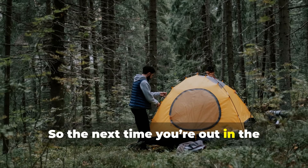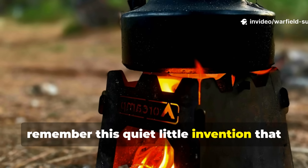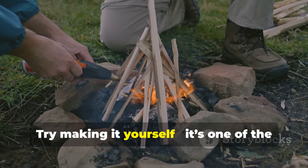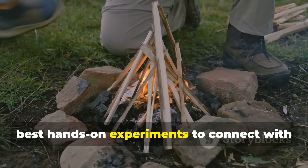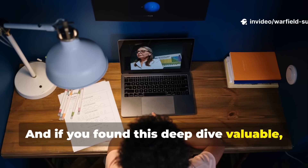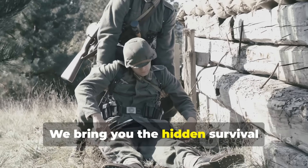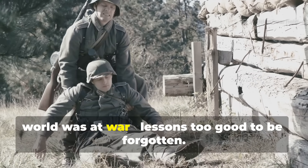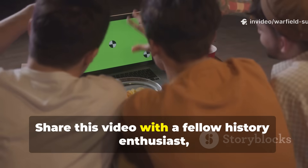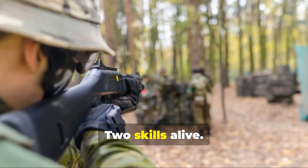So the next time you're out in the field or studying World War II survival tactics, remember this quiet little invention that burned through the chaos of war without a trace of smoke. Try making it yourself — it's one of the best hands-on experiments to connect with the resourcefulness of that generation. Make sure to subscribe to Warfield Survival. We bring you the hidden survival knowledge that kept people alive when the world was at war — lessons too good to be forgotten. Share this video with a fellow history enthusiast, and let's keep these powerful World War II skills alive.